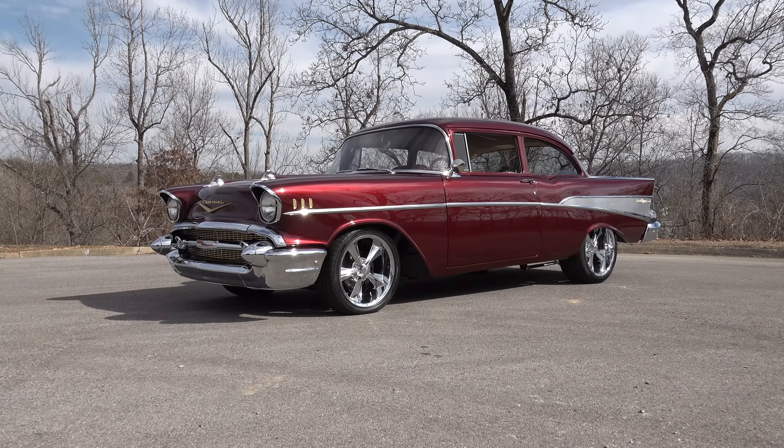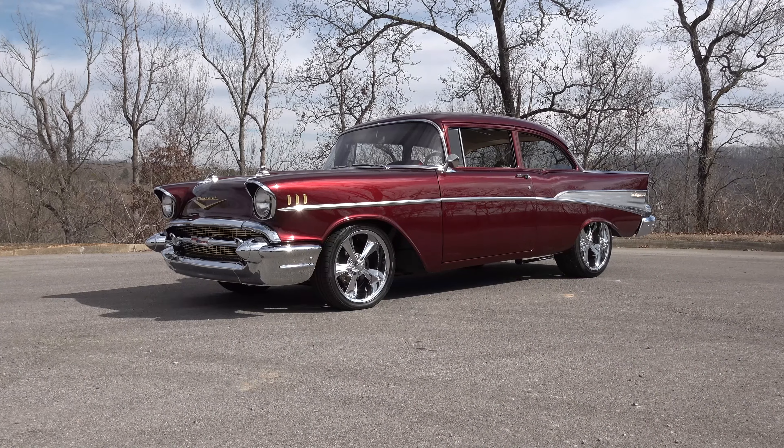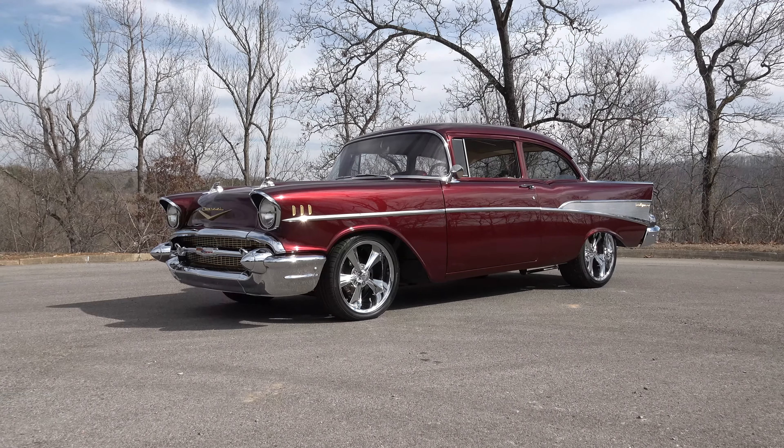So there you go — from Steve Holcomb's Pro Auto Custom Interiors, a very nice 1957 Chevrolet. Hope y'all have enjoyed it. See you next time.